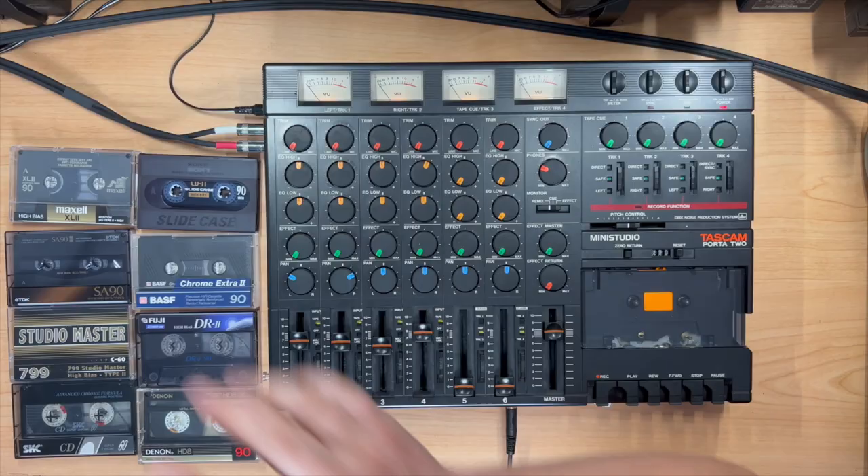Greetings, humans. Today on Exploring Limitations, I'm very excited to finally ask the question: does the cassette brand of your Type 2 cassette affect the sound of your recording? Here we go.